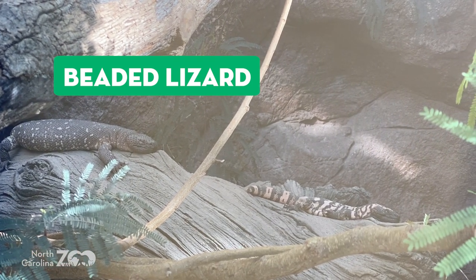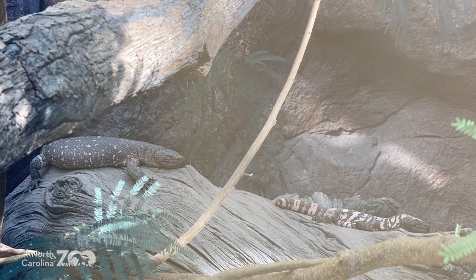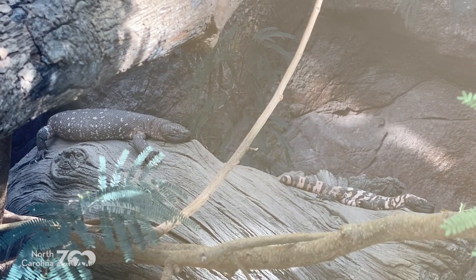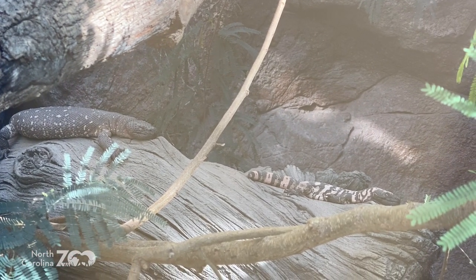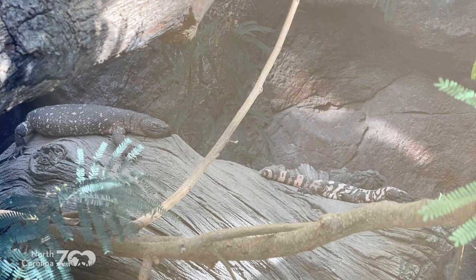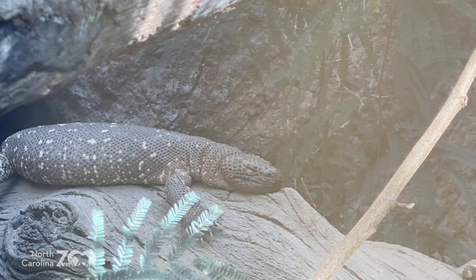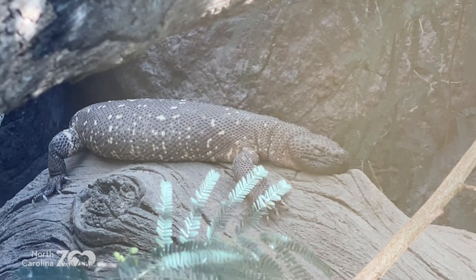Both are venomous — that's why there's a glass wall. Neither have fangs. Instead, when they bite onto their prey, the venom flows along grooves in the teeth, getting into the prey to paralyze it. They have to hold on and chew to get the venom going. They are carnivores, digital friends — meat eaters!